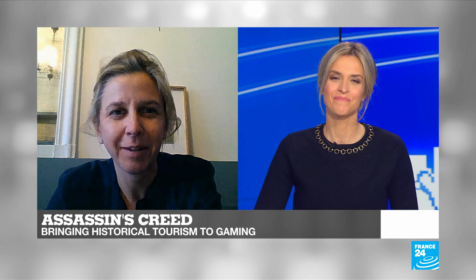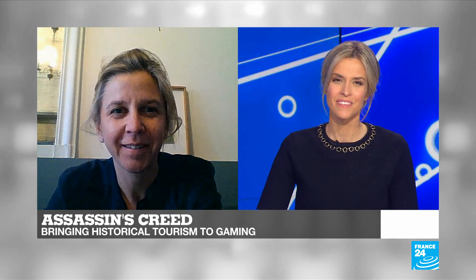Mélanie de Ribeirol, thank you very much for that. It's time now for Test 24. This week, Dan takes us to the Musée de la Libération in Paris for an immersive experience inside the French Resistance.